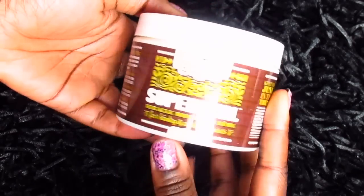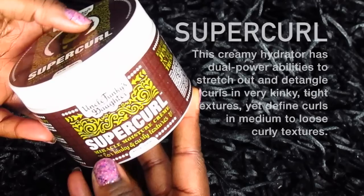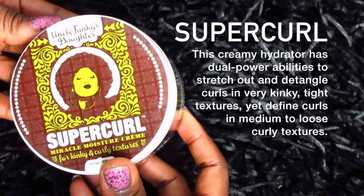The final product is called Supergirl Miracle Moisture Cream — that smells so good. It says to emulsify a quarter size dollop between palms and apply evenly through damp or dry hair, then style. I think both this and the Extra Butter are stylers, but this one is more of a moisturizing styler — more like a pudding or custard consistency. The Extra Butter is a little bit thicker than the Supergirl from Uncle Funky's Daughter.